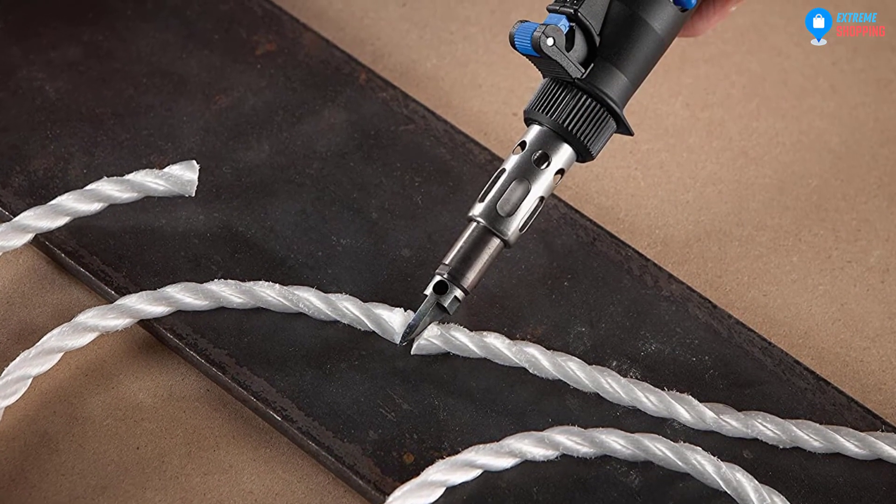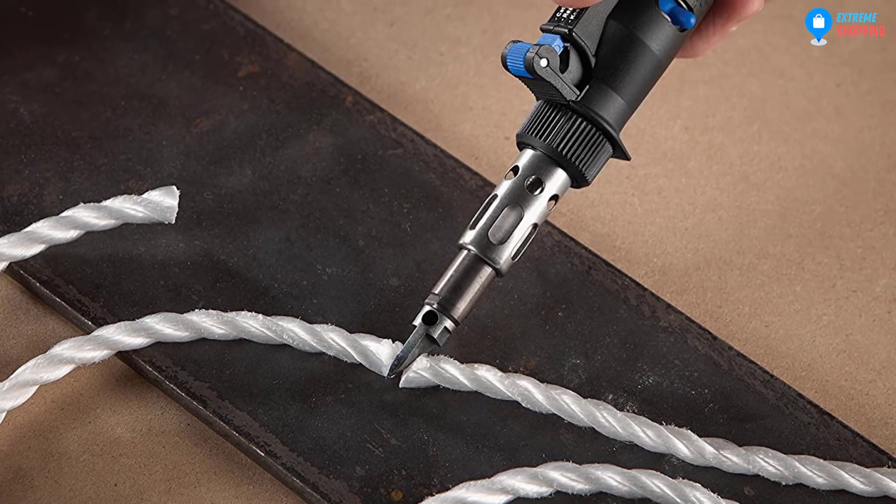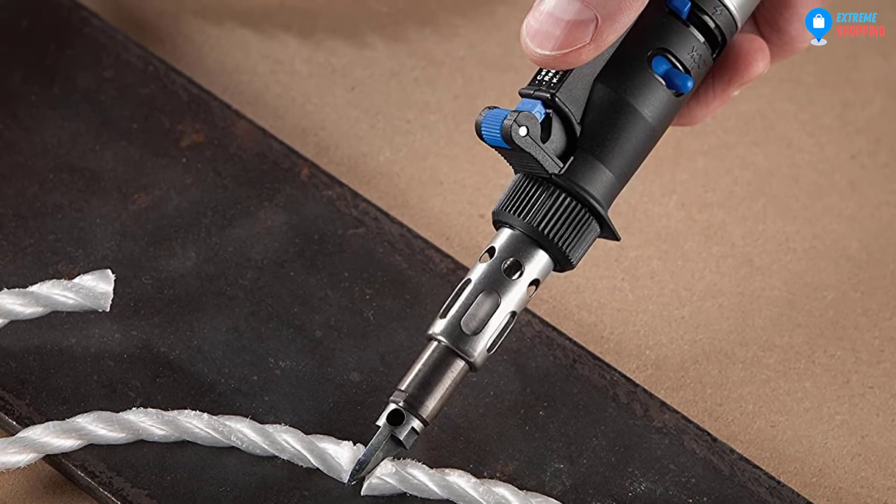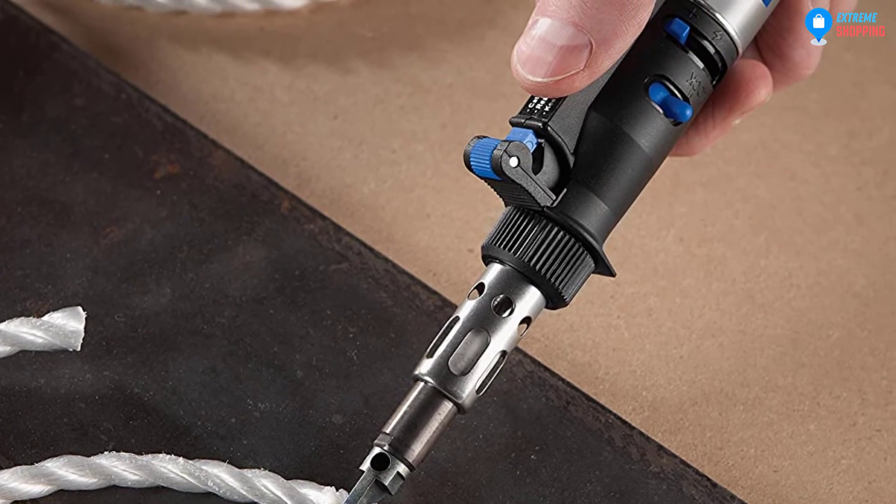Thirdly, it comes with an accessory tool kit that contains 14 different tools. On top of that, it is versatile. Lastly, it comes with a self-starter igniter.